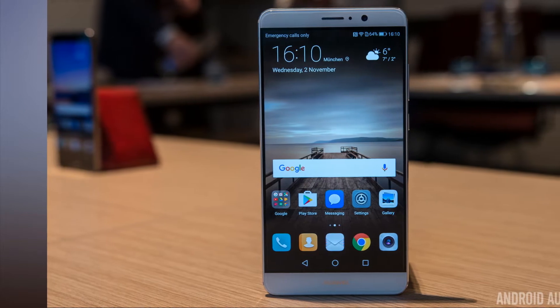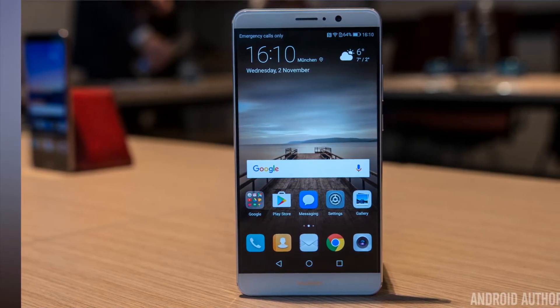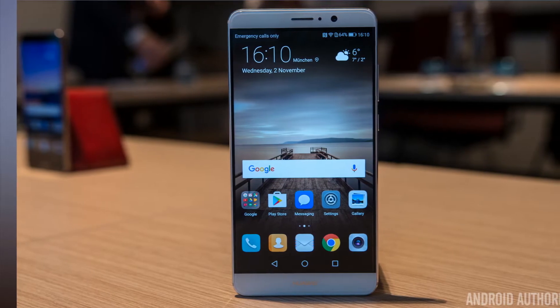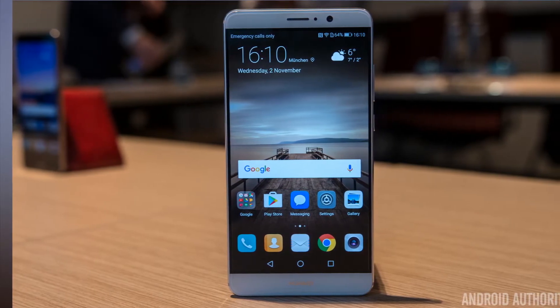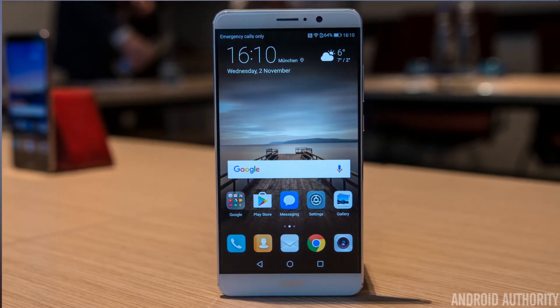Android Oreo Update Rolling Out To The Huawei Mate 9 In The U.S. U.S. wireless carriers might have given Huawei and its flagship Mate 10 the cold shoulder, but Mate 9 owners can still rejoice in the goodness that is Android 8.0 Oreo.